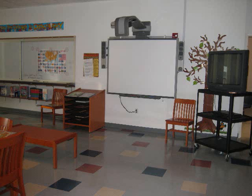Next to the smart board, you will also note that there is a television which allows us to play videos. Underneath the white board is where we keep our dictionaries.